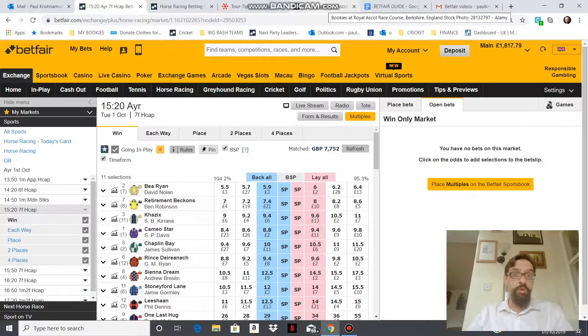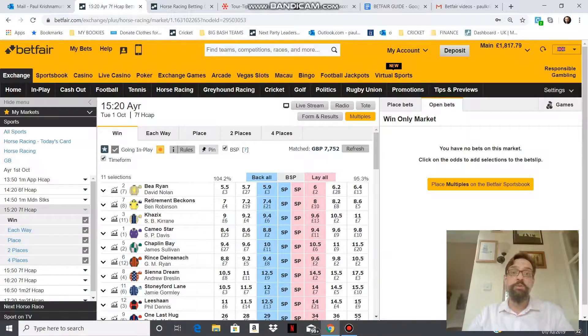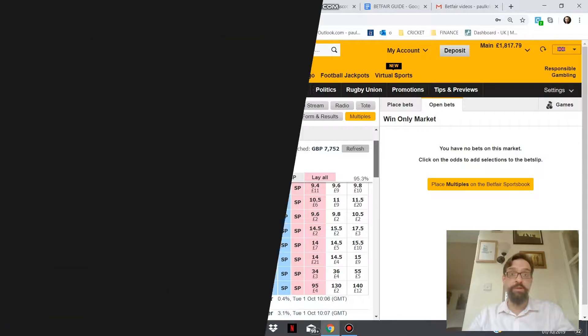One way of thinking about this is to imagine a racecourse. If you're at the races looking to get the best price on your horse, you might walk up and down the rails bookies searching for the best. However, on the Betfair Exchange what you'll see is the best odds that anyone on the Exchange is willing to lay about that horse at that moment, all listed in one place.